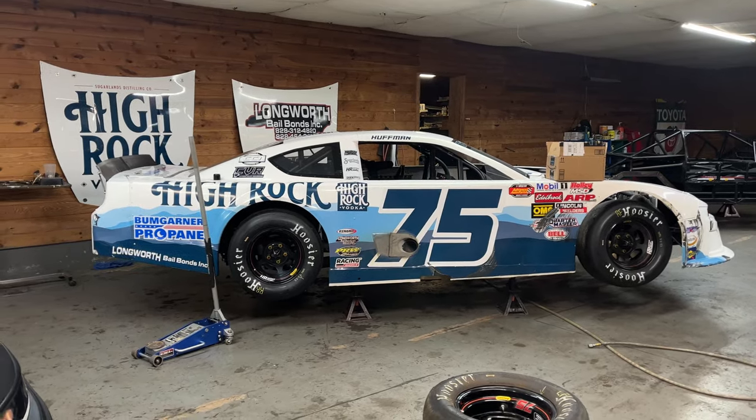Wake County has basically limited late model rules for their late model stock division, so we can run our 604 crate motor and not be at a disadvantage. Normally if we ran the crate motor in late model we'd be at a disadvantage versus the Enforcer, the Ford crate, and so on. I'm excited to take Gilbert to Wake for the first time — I've raced there in the Nelson Motorsports car but we've never taken our Huffman Racing equipment to Wake County. Last road trip we took was Florence at the end of last season.